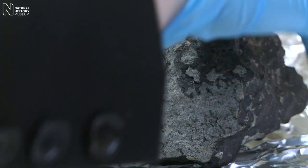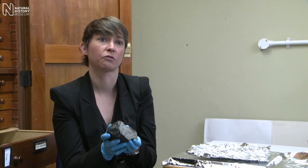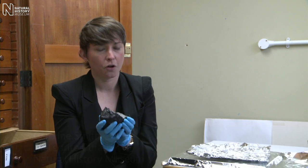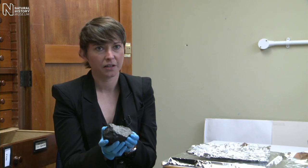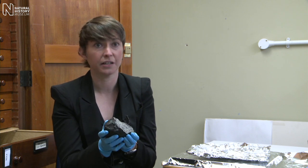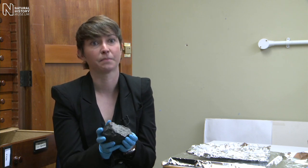This meteorite, Tissint, is arguably the most important meteorite fall of the last 100 years, and we are really lucky to have it — the largest piece of it — in the museum collection. It is going to offer so many different things to study. It really does offer us a unique insight into the history of the red planet.